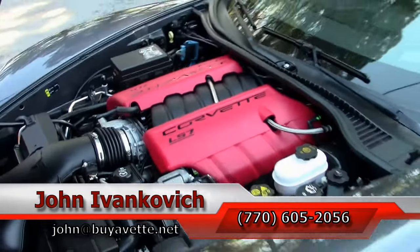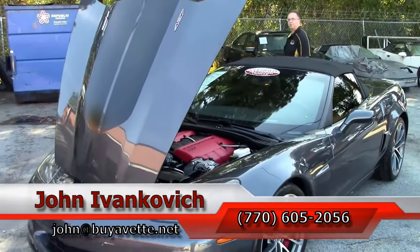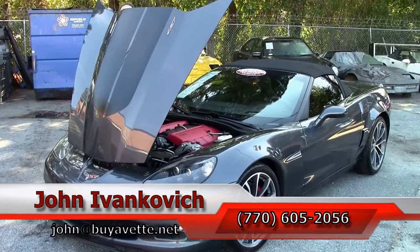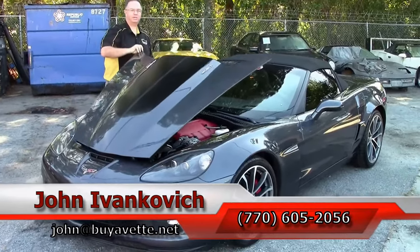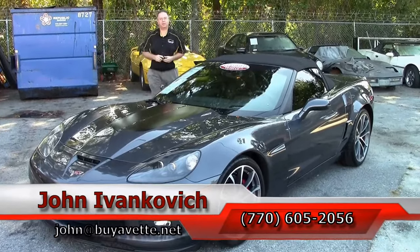Truly a special car we don't think will last very long, so give me a call at 770-605-2056, or email john at buyavet.net. As always, subscribe to the YouTube channel so you can see all this fun new inventory first. We'll see you all out on the road.